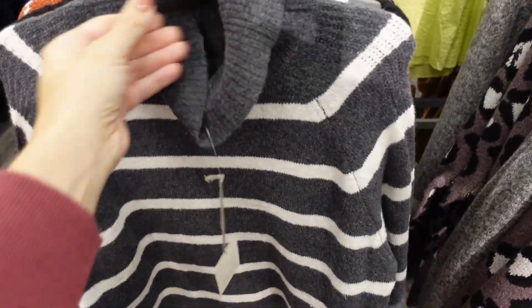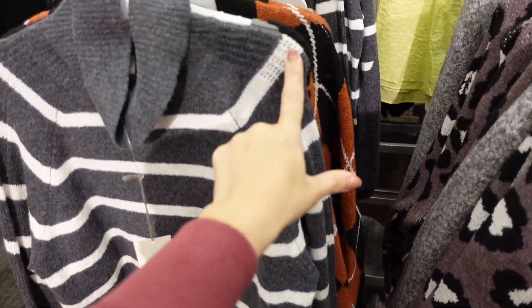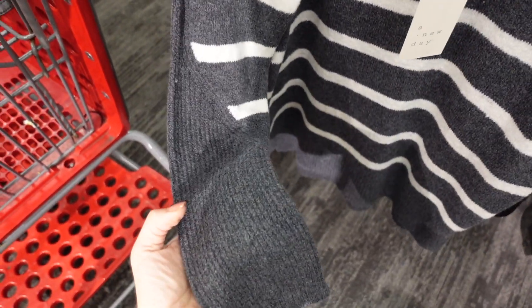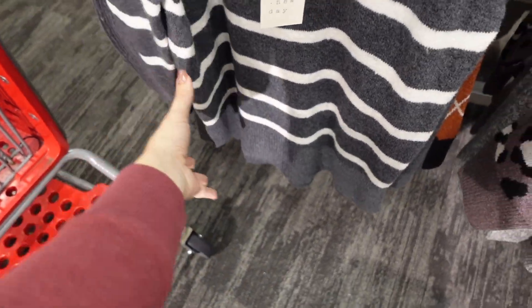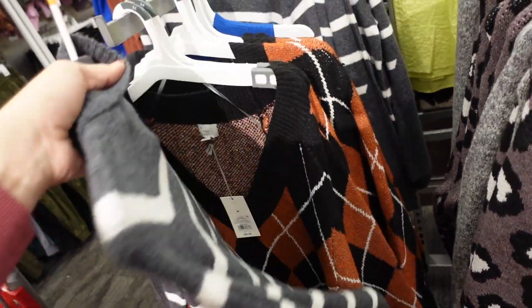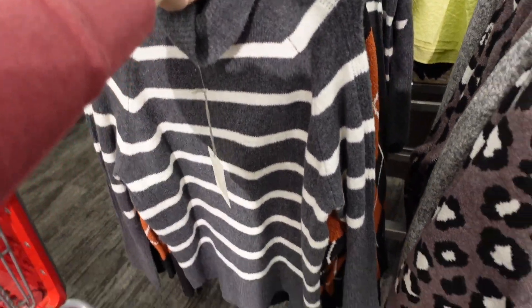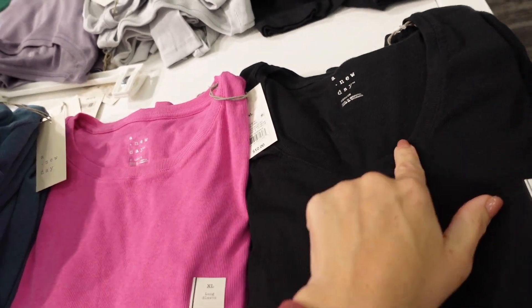I'm seeing a new turtleneck sweater — it has that length, seam detailing, a little shoulder detail that goes all the way down the sleeve, oversized ribbed wrist, ribbing at the bottom, and ribbing on the turtleneck. We're seeing it in gray and white stripe and these are $28.